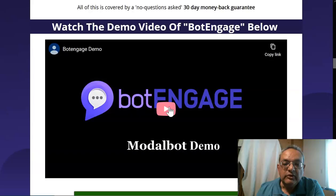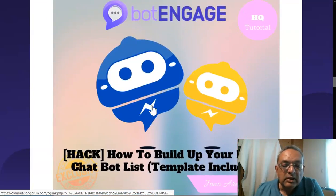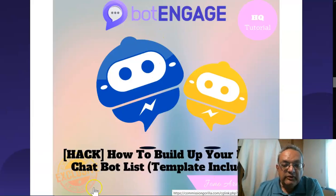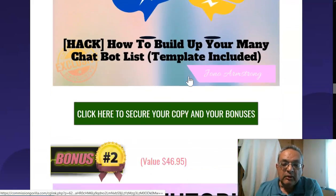The first exclusive bonus is called 'Bot Engage: How to Build Up Your ManyChat Box List.' Everything starts with a ManyChat list, and this course, created together with Jono, goes in detail through how you can really use this to build up your list. There's a template included, a step-by-step process, and this goes very well with all four bots you'll be using — and you get it exclusively here.